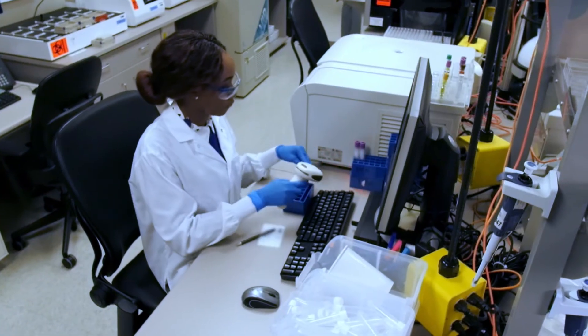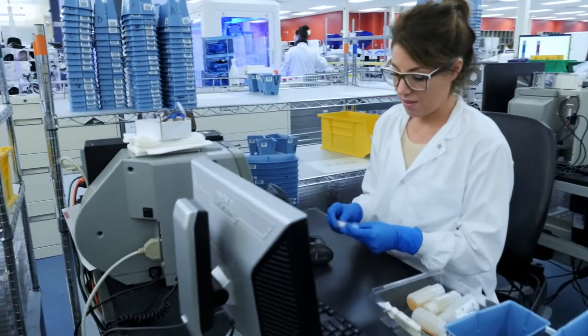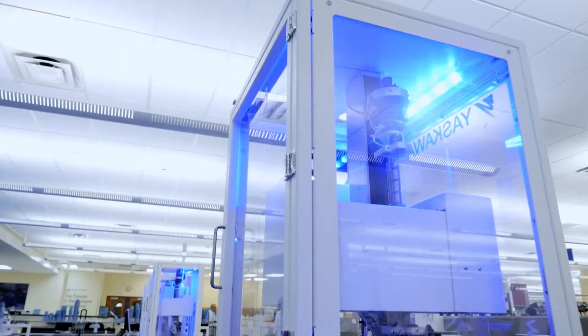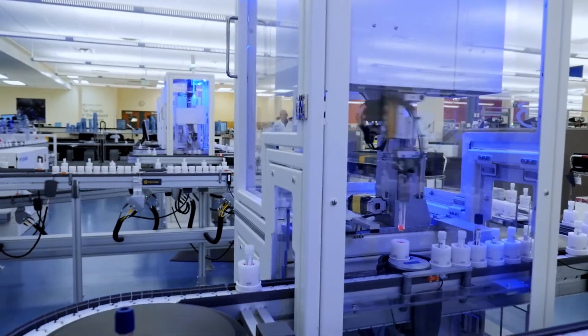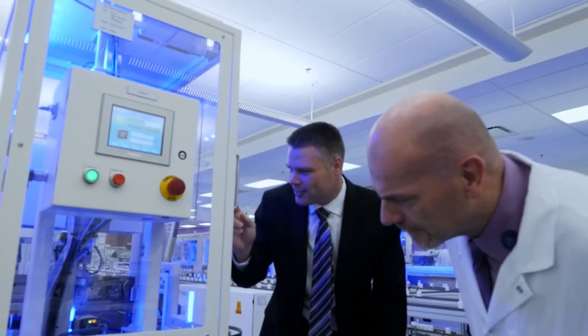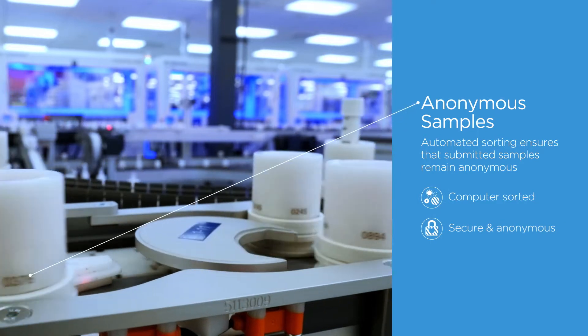When the samples come to us, they are really going to come with a bio bank ID. We will not know exactly who those people are, and it's going to be really highly secured by the data center for the program. Rather than having to sort our specimens manually, we have this automation system that can sort them into different locations, designate which location each is supposed to go to, rack them, pull them off, and deliver them to the appropriate lab.